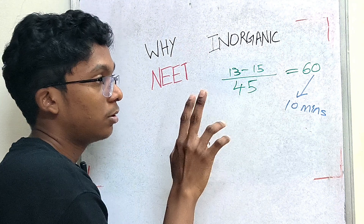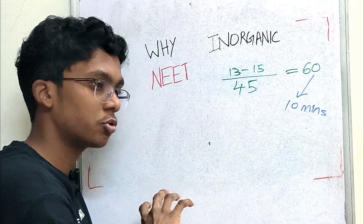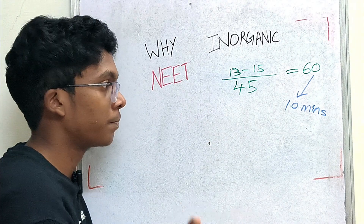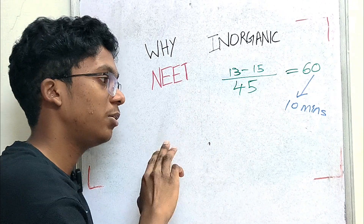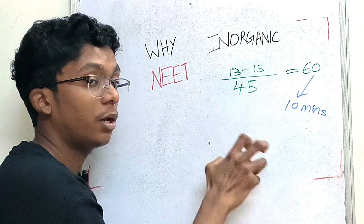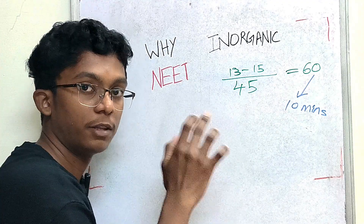Organic chemistry and inorganic chemistry together — you can score 120 marks in 20 minutes. So you can manage your NEET exam well. You can use the remaining time for physics calculations. In 3 hours: about 1 hour 20 minutes for biology, half an hour or 40 minutes for physics, and 15 minutes for chemistry — 10 minutes for inorganic and 10 minutes for organic, 20 to 30 minutes total for full chemistry including physical chemistry.